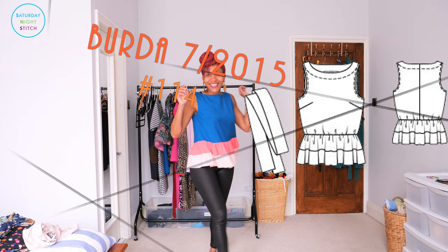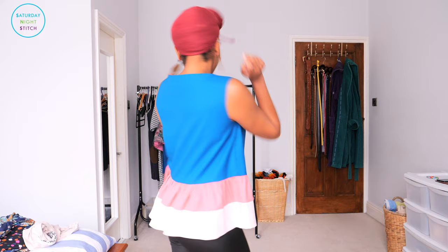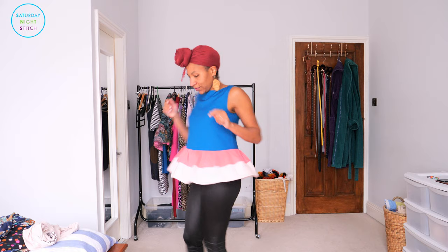First off, we've got Burda July 2015, style number 114. I have lost count of how many times I've actually made this top — I think it's somewhere in the six to seven range. But this one is particularly special because this was my first time actually color blocking it. Pattern details: it features a boat neckline that I absolutely love, I feel like it's a flattering fit on me. It has two bust darts to achieve a minimal amount of shaping, and two rectangular gathered pattern pieces at the bottom that give it a nice fluid movement.